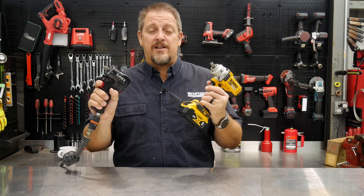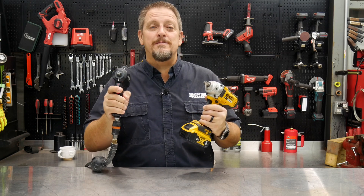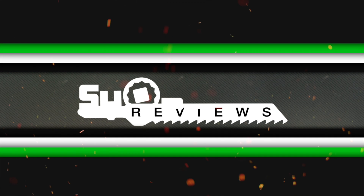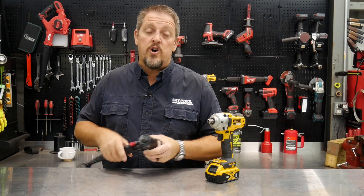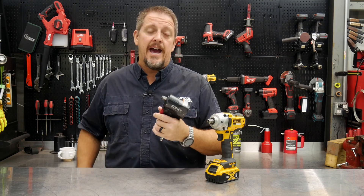Pneumatic or battery-powered impact wrenches — are they all the same on the inside? We'll find out in just a moment. I'm Tim Johnson, you're watching Shop Tool Reviews. We're all used to hearing that sound in tire shops, maybe even shops of our own, and in mechanic shops — those pneumatic or air-powered impact wrenches.